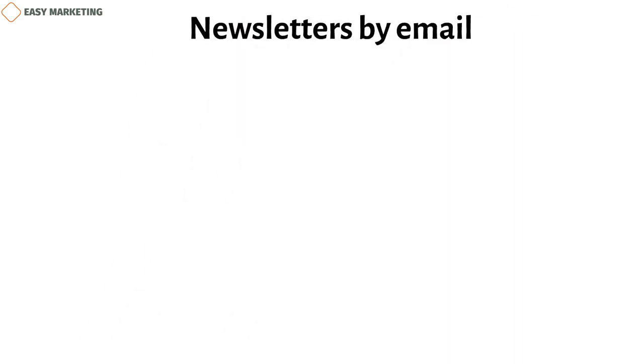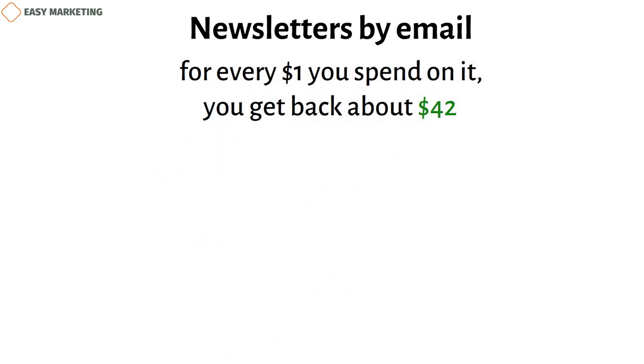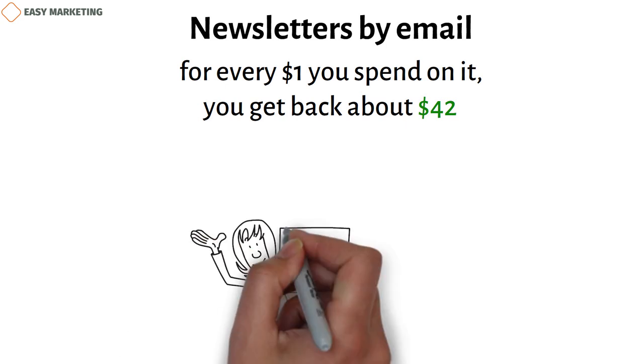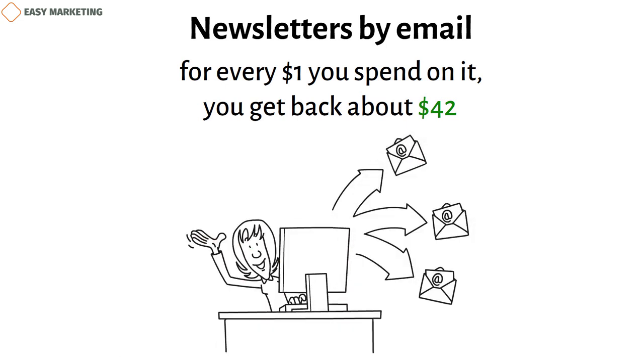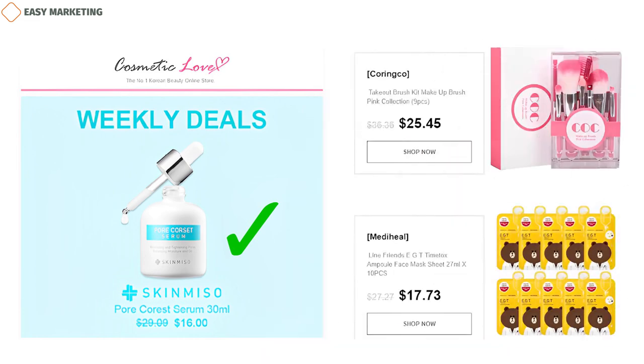Email marketing is one of the best ways to make money — for every $1 you spend on it, you get back about $42. A weekly or monthly newsletter will keep you in touch with your core group and help you get the most out of each lead over the long term. This email from Cosmetic Love is a great example of how to use email marketing. The header 'Weekly Deals' tells people exactly what they can expect. The best promotion stands out with a big picture and clear price information, followed by more deals and discounts on popular goods. Cosmetic Love gets a lot of information across in a message that readers can scan in 10 or 20 seconds.